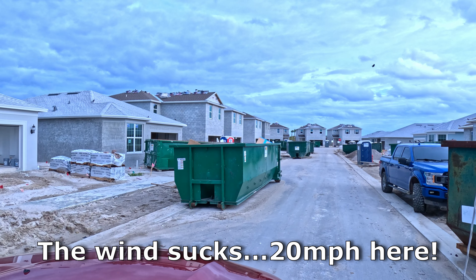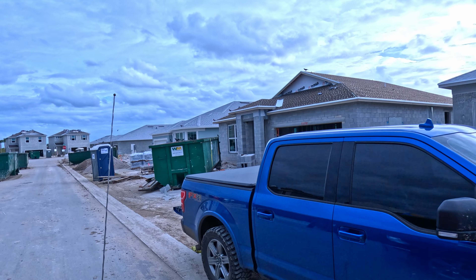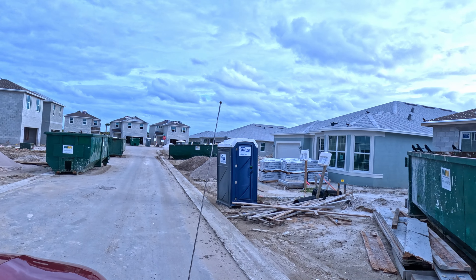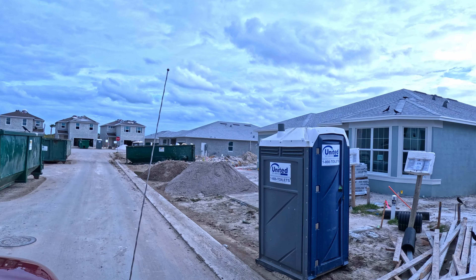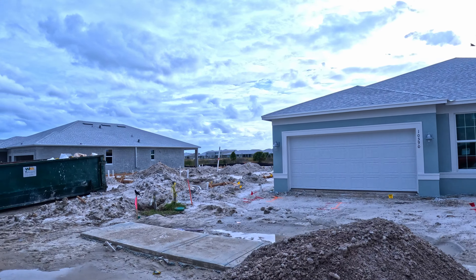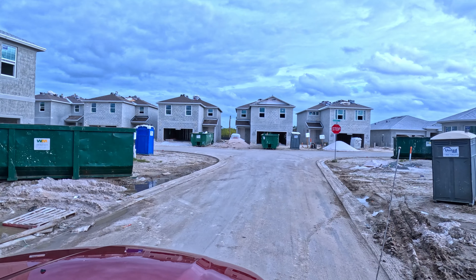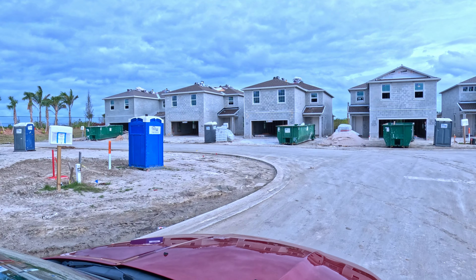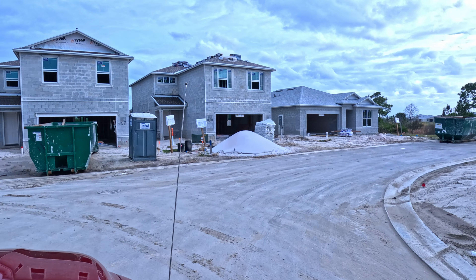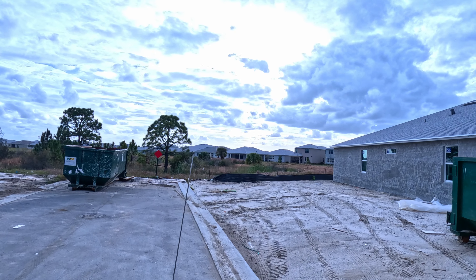That's all the birds. This is the end of the neighborhood. The birds are looking for something. There's major construction going on in our neighborhood as you can see. That's going to be our neighbors and their big houses. And those are the little preserve that nothing will be built on.